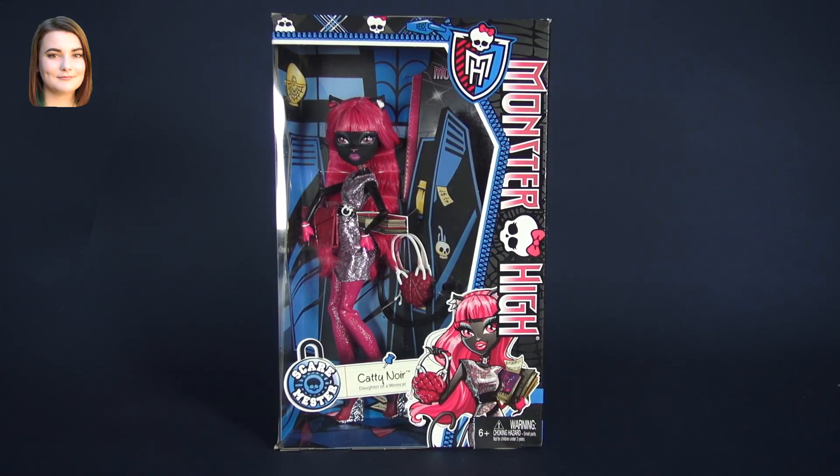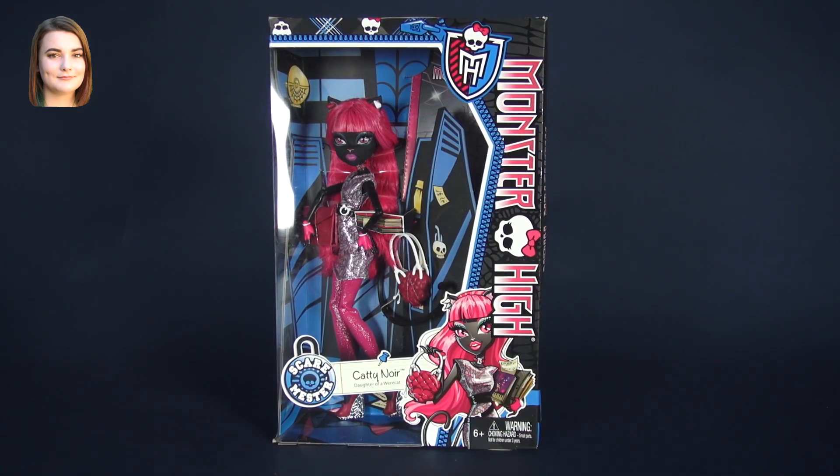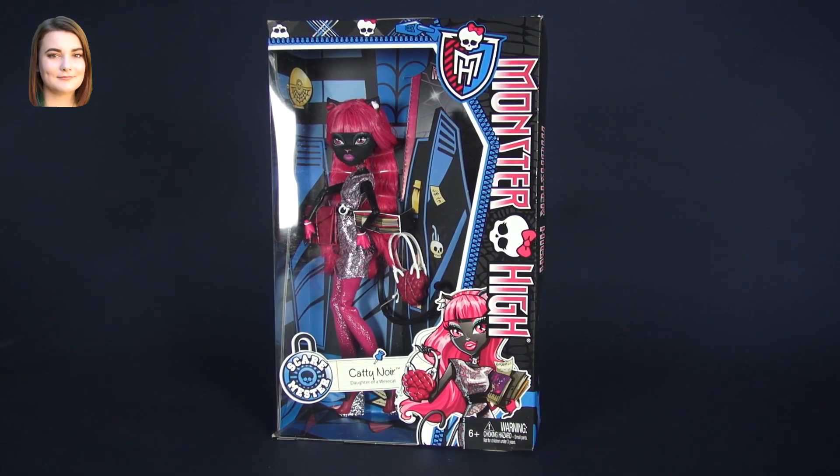Hello and welcome back to another Monster High video. I'm Carly and today we are taking a look at Catty Noir from the new Scare Master line.